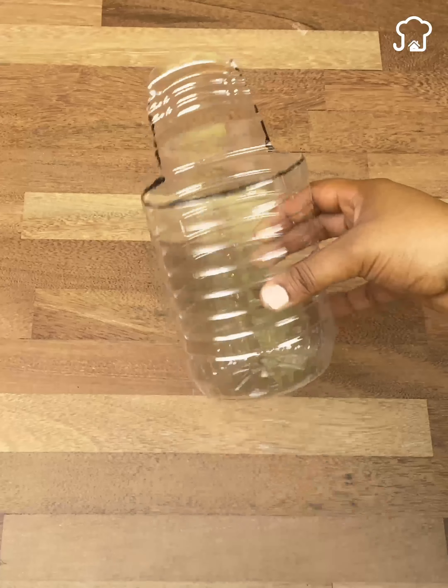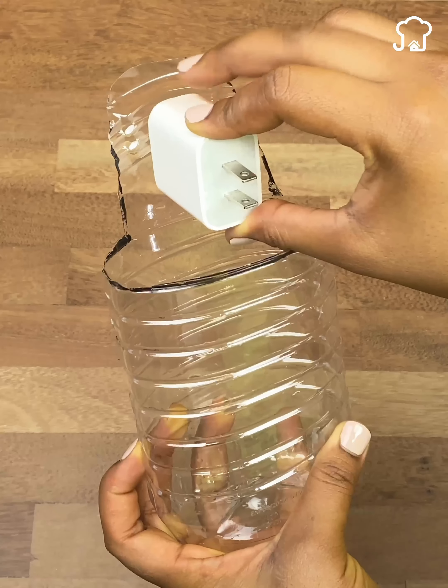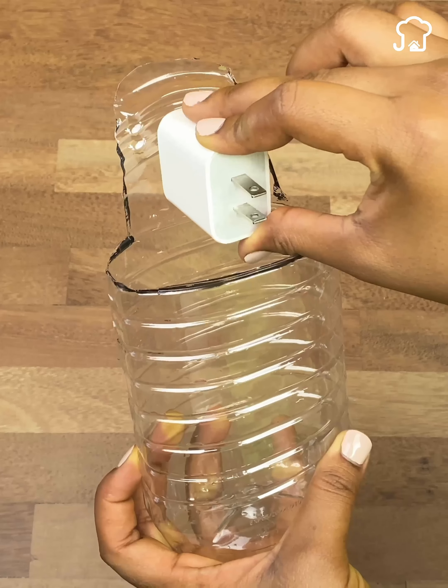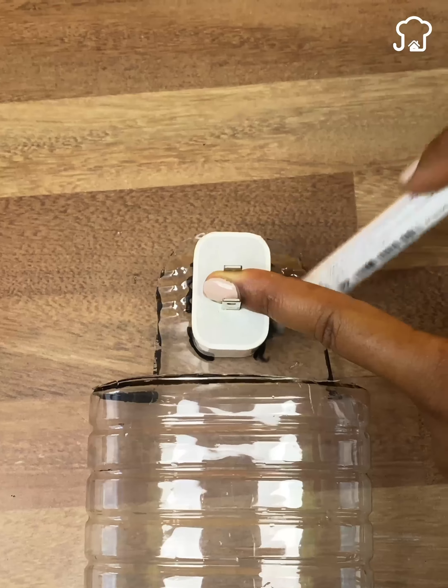Once this is done, we are going to take the phone charger adapter and place it as shown. And in the same way as we did before, we are going to mark it and cut it with the knife.